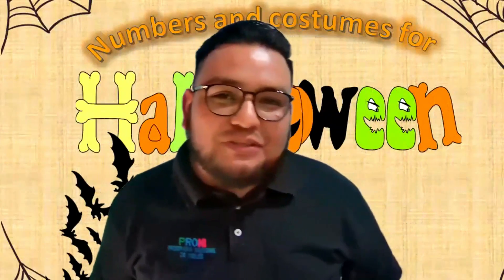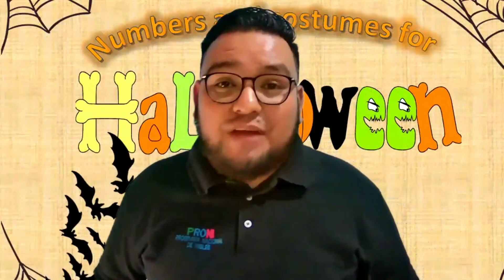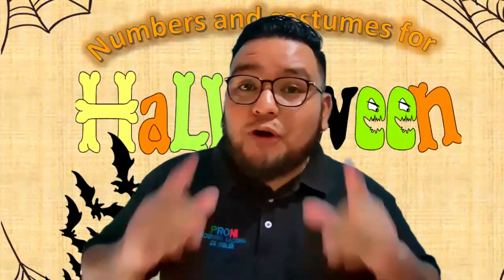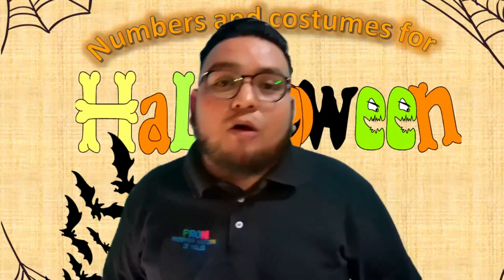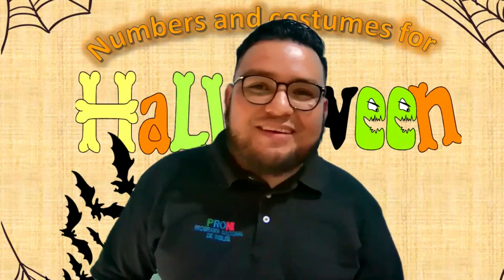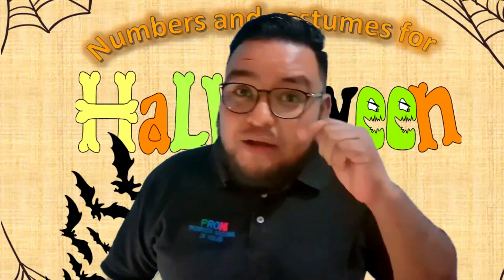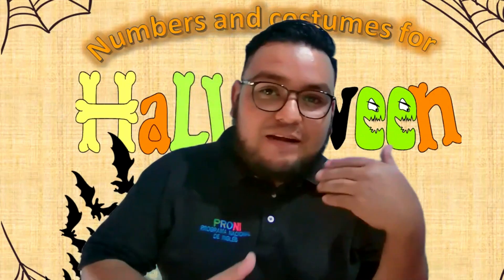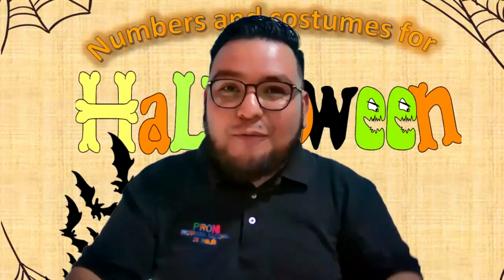Hello everyone! Welcome to your favorite English class. My name is Alex Perez Cortez and today we are going to be talking about numbers and costumes for Halloween. Hola a todos, bienvenidos a su clase favorita de inglés. El día de hoy vamos a estar platicando acerca de los números en inglés y acerca de los disfraces. Te vamos a pasar algunos tips de cómo te puedes disfrazar.